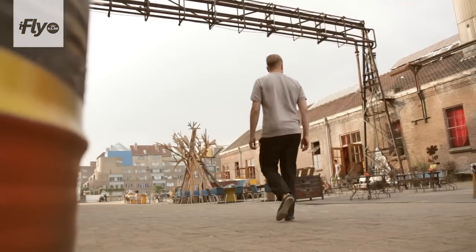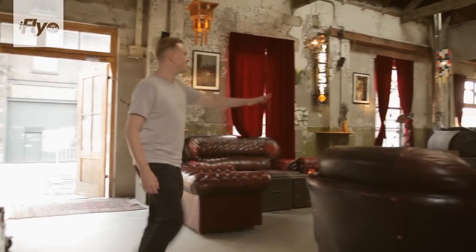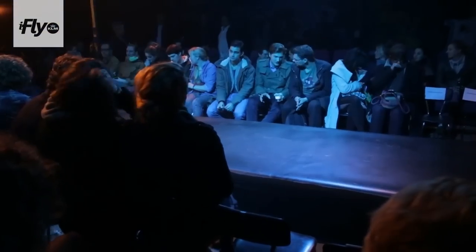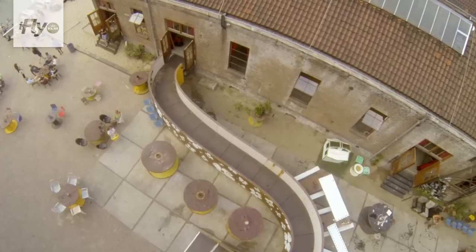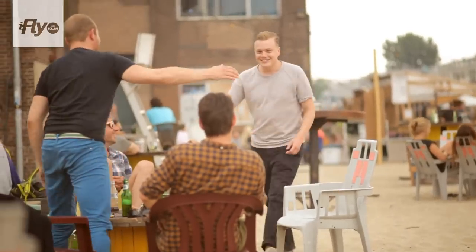We are now at an old steam mill factory. They have built a cultural center in it, so you have theater, exhibitions, a very nice restaurant, cafe, a kind of supermarket, and even a city beach. It's really nice.